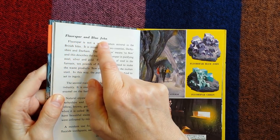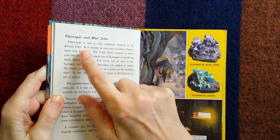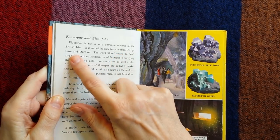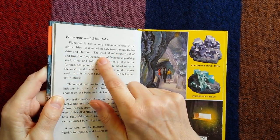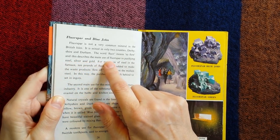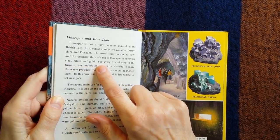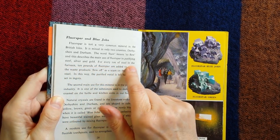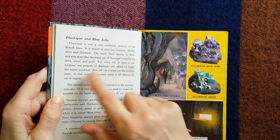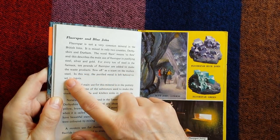Fluorspar and Blue John. Fluorspar is not a very common mineral in the British Isles — it is mined in only two counties, Derbyshire and Durham. The word 'fleur' means to flow, and this describes the main use of fluorspar in purifying steel, silver and gold. For every tonne of steel in the furnace, ten pounds of fluorspar are added to make the waste products flow off as a scum on the melted steel, leaving the purified metal to set in ingots.